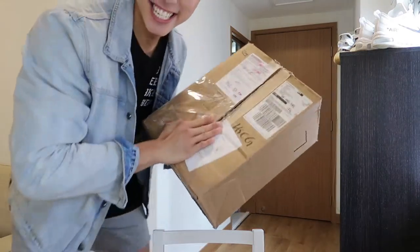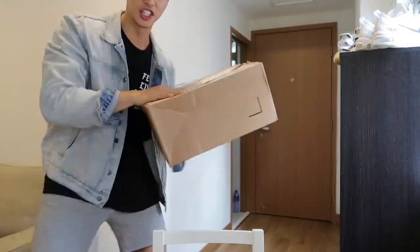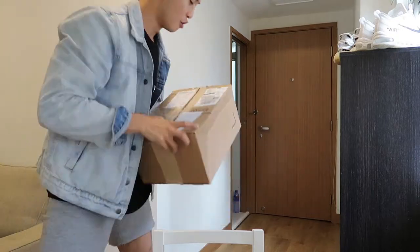Oh yes, yes, yes, yes — this is it! This is the package we've been waiting for from GOAT.